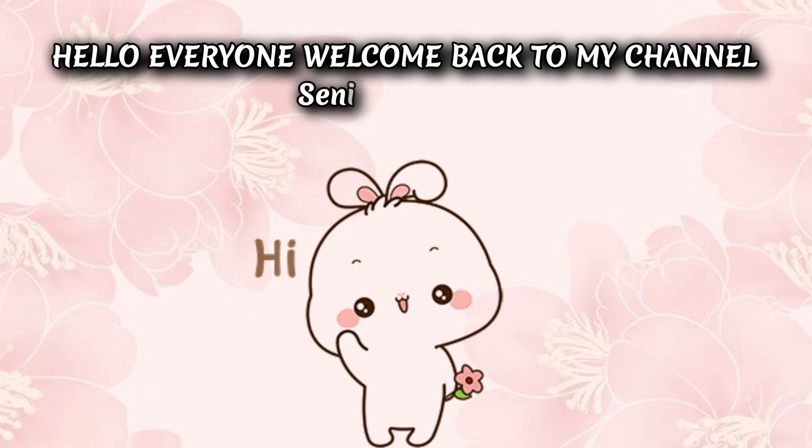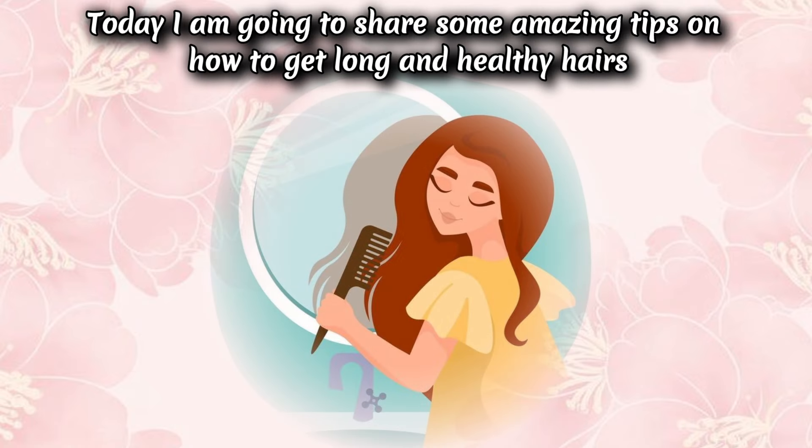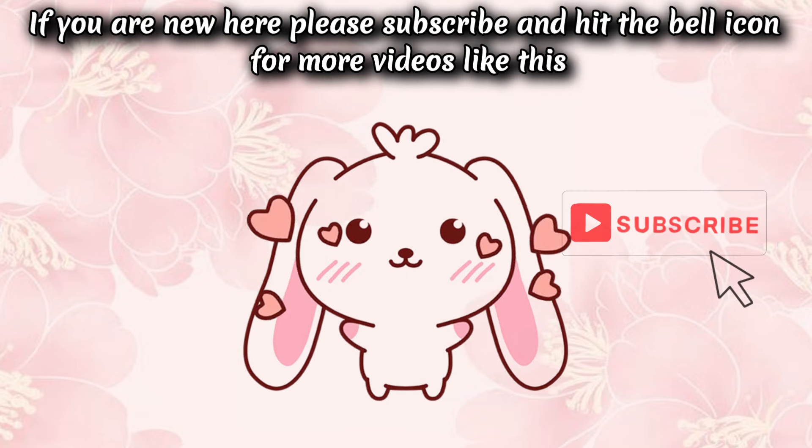Hello everyone, welcome back to my channel Senila Glam Tips. Today I am going to share some amazing tips on how to get long and healthy hair. If you are new here, please subscribe and hit the bell icon for more videos like this.